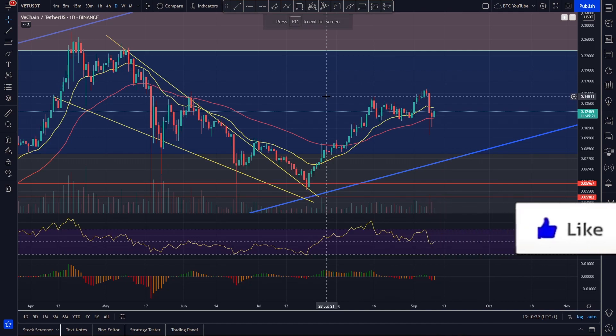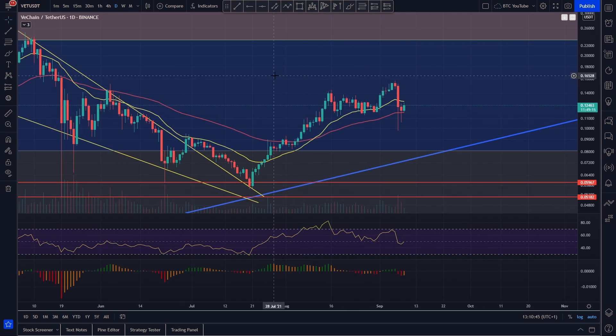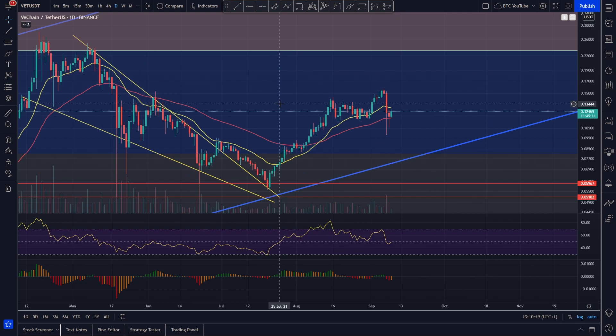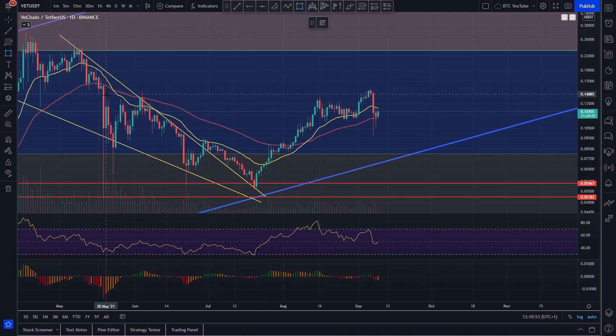We're just taking a quick look at VeChain here, and as we can see it's actually holding support like an absolute beast. If you take a look at the chart, you can see basically what's happened is it's forming up quite like a lot of big cryptos, where we had a bit of a fake-out of the range.